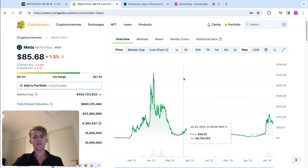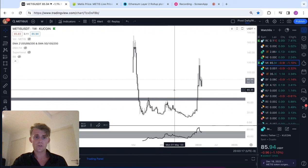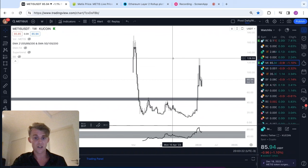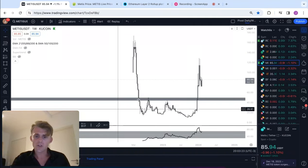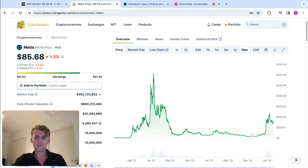Can it 20x? It depends where you buy it, if I'm being honest — at what point you buy it. So if we jump over to the TradingView chart of Metis against USDT on the KuCoin exchange — here's the deal: we've got a market cap right now of $454 million. Getting a 20x from this exact price where it is today might be a bit of a stretch.